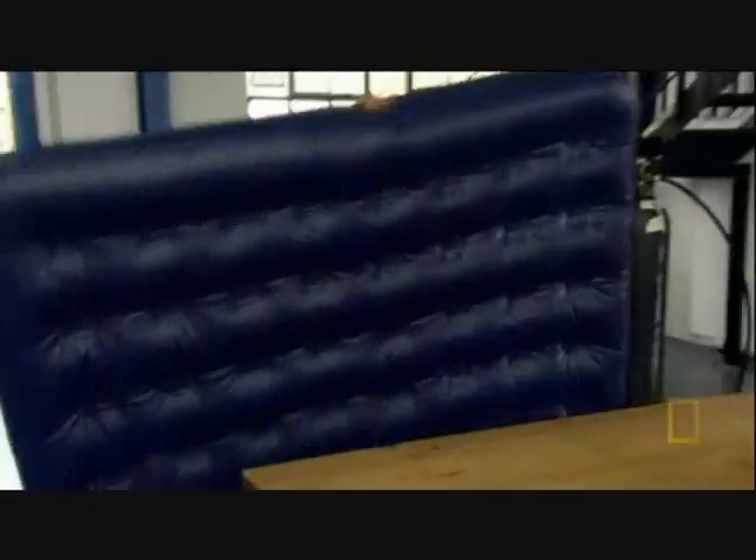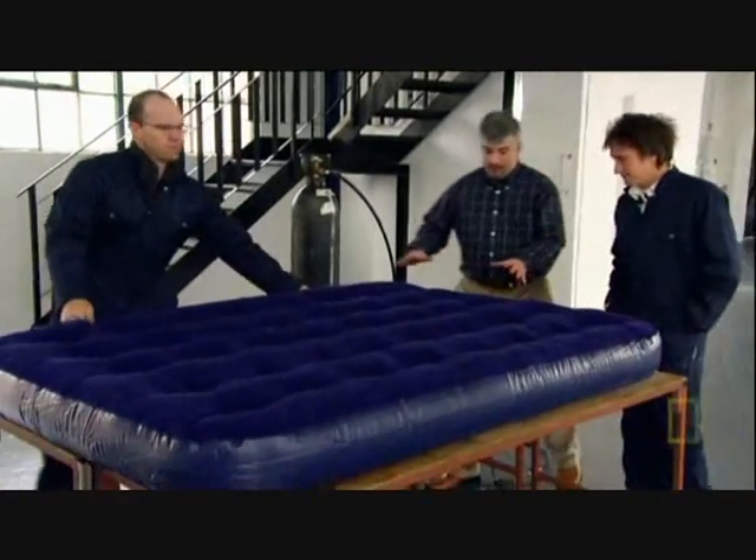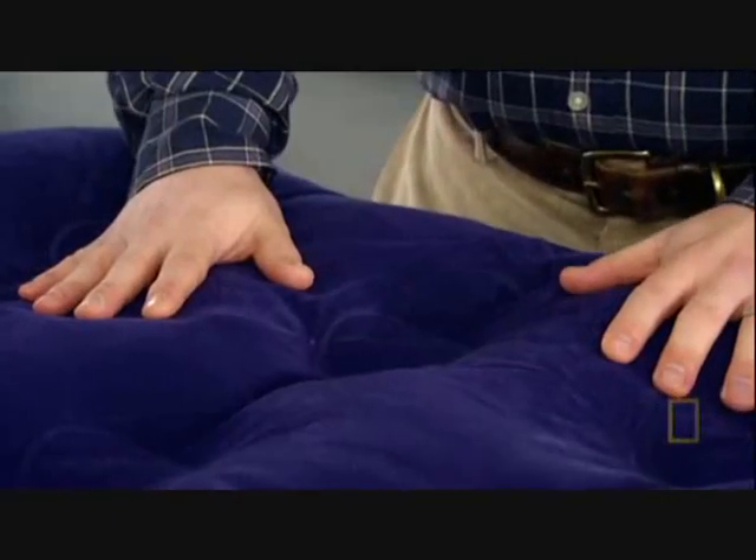What we have here is a normal mattress. Feel it — it's nice and soft and malleable. Well, you'd expect it to be. It's a mattress.